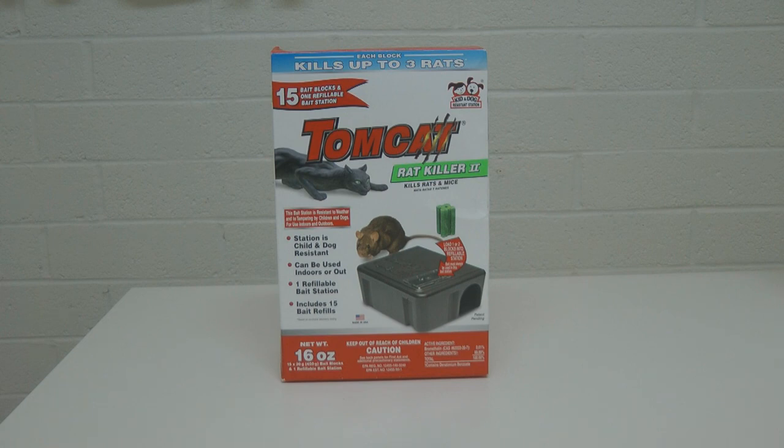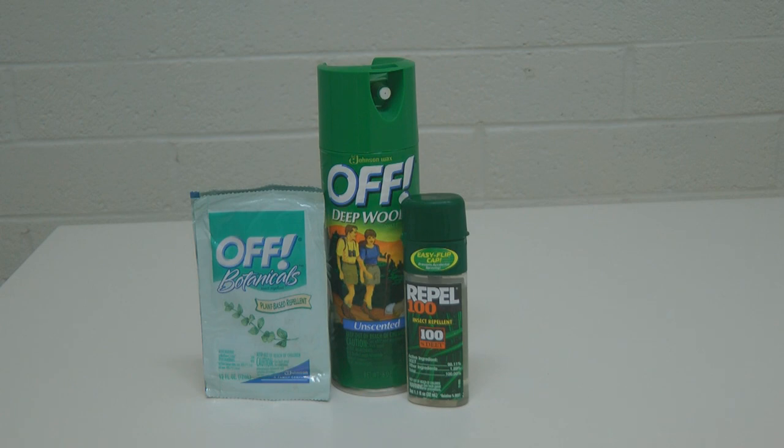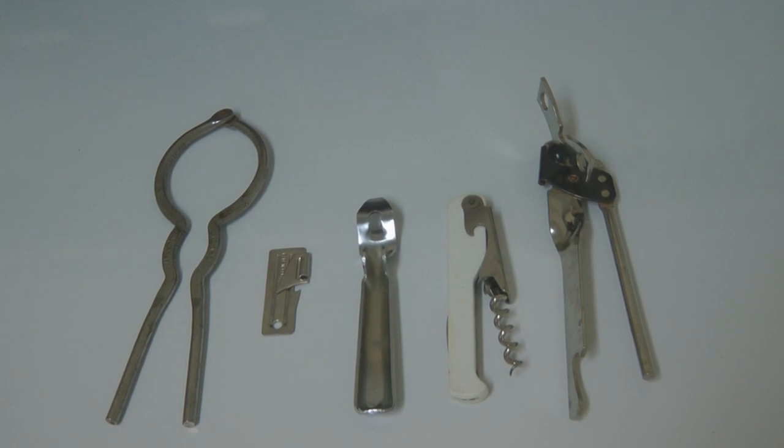Along with bug repellent, get some sunscreen. Even in the winter, if we end up spending more time outdoors, the sun is shining and can even reflect off snow to give you a sunburn. Stock up on manual can openers. I usually pick them up at thrift stores and yard sales for less than a dollar. You can find all different kinds, and they can be a big help in opening your canned and packaged stored foods.